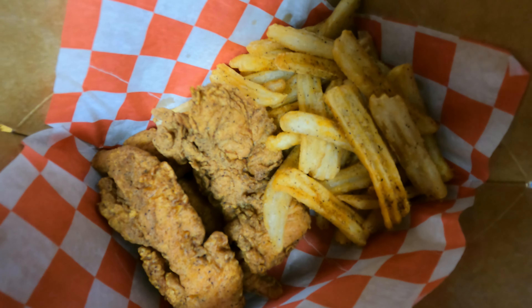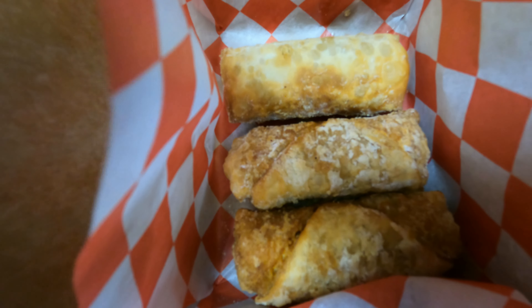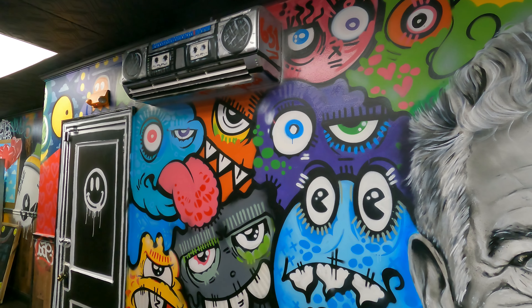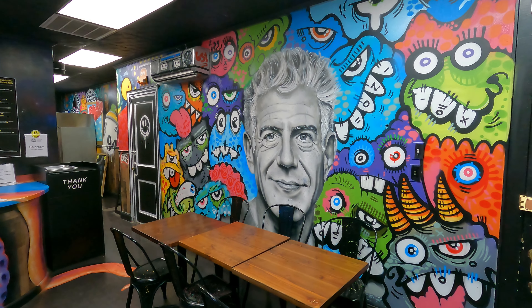They're known for their chicken fingers, their cheesesteaks, wraps, and comfort food. The restaurant itself is like a quick service environment, but it's decked out with all local art made by local artists, as well as a mural of Anthony Bourdain, who is kind of like the icon or idol to the Grubfather.